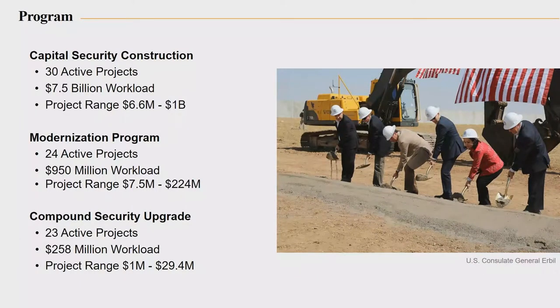This is a picture of the groundbreaking at Erbil. I was there a couple of weeks ago for the pre-construction conference. We always have a number of conferences with the contractors, and OBO is moving more towards partnering with contractors as well. That's something we used to do, but with a couple of our directors who were in charge of OBO, they kind of moved away from partnering. Now we're going back to partnering. Right now we actually have capital security projects — 30 active projects in performance, about $7.5 billion worth of work ongoing.